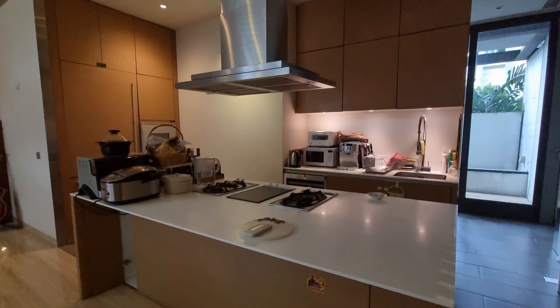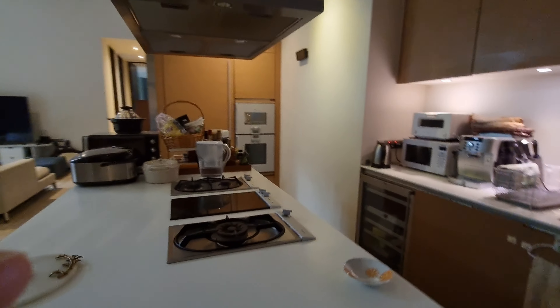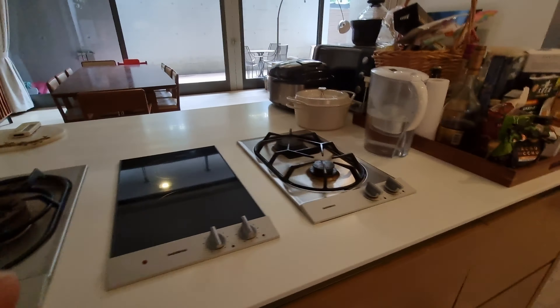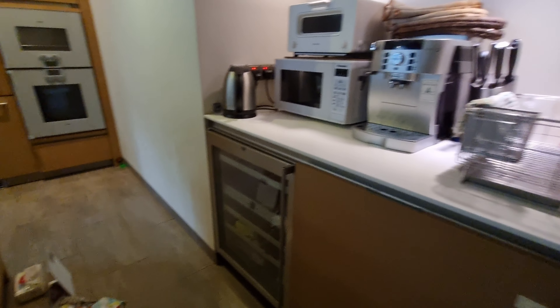Beautiful kitchen — this is the dry kitchen. Full appliances from Gargano, including a beer fridge, freezer, microwave, oven, and wine fridge. There's also a built-in bomb shelter.